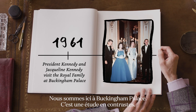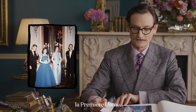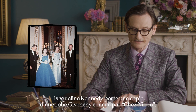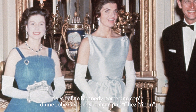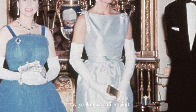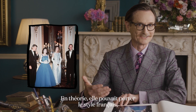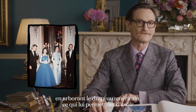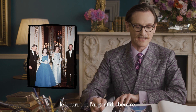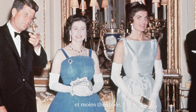Here we are at Buckingham Palace — this was a study in contrasts. You have President Kennedy and Jacqueline Kennedy, the First Lady. Jacqueline Kennedy is wearing a copy of a Givenchy dress by Chez Ninon, which was the high-end line-for-line New York establishment that copied haute couture Parisian dresses, so she could be wearing French style in principle but flying the American flag. The Queen by contrast is dressed more pragmatic and less theatrical.